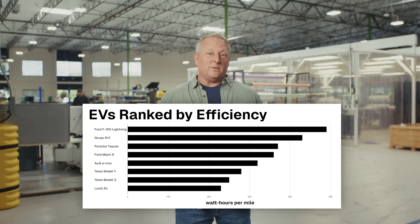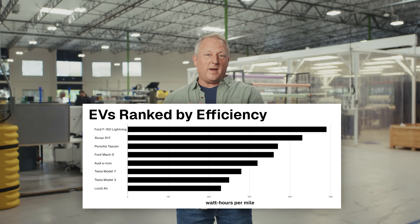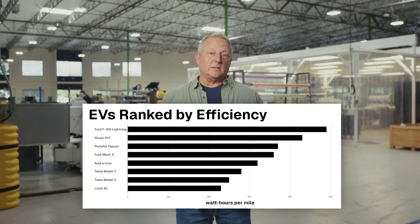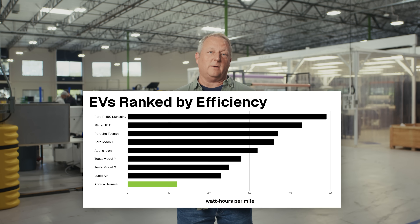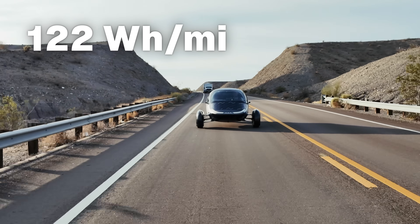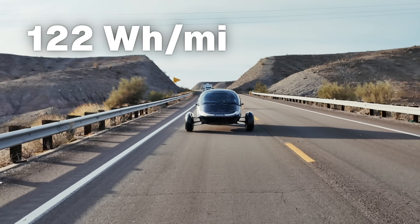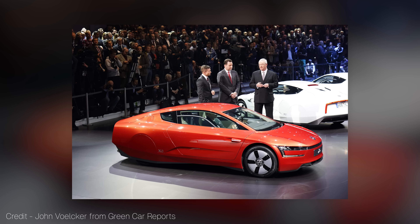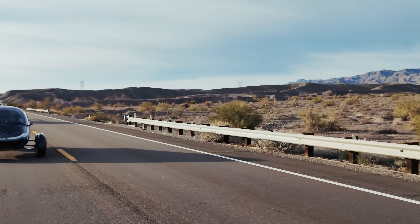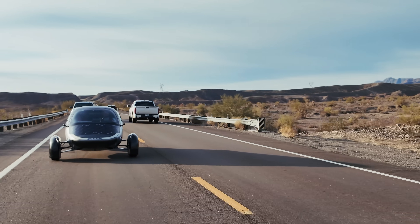But before we get to the results, let's have a quick look at the EV landscape. This graph shows the most popular EVs on the market today, ranked by energy efficiency. On the far end, you've got the F-150 Lightning. On the high-efficiency end, there's the Lucid Air and Tesla Model 3. And yet, Hermes delivered an impressive 122 watt-hours per mile — that's about twice as efficient as today's most efficient EVs. It even outperformed Volkswagen's legendary XL1, a carbon fiber, diesel electric, hyper-efficient marvel from the 2010s. That vehicle cost over a billion dollars to develop. We've now surpassed it on real roads, under real conditions, with a fraction of the budget and no special optimization.